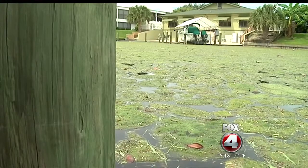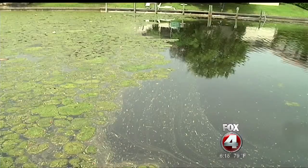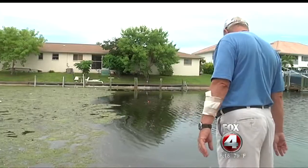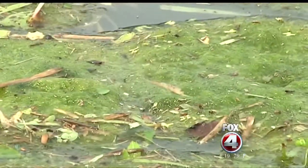A weed, not algae — the answer to the mystery. Experts say it grows when the salt content of the water drops because of heavy rain. It's a harmless plant that anyone who lives on canals should expect to see every year. It's not going to cause any adverse impacts to the canals or to people. It really doesn't do anything harmful — it just makes the canal look kind of ugly and can turn the canal green-looking.